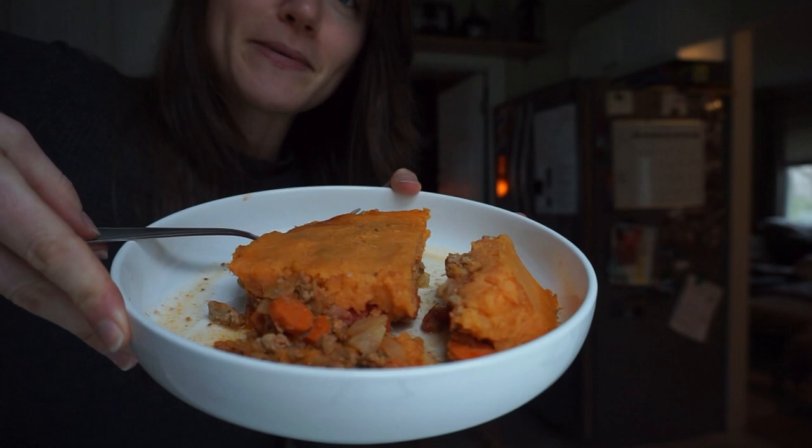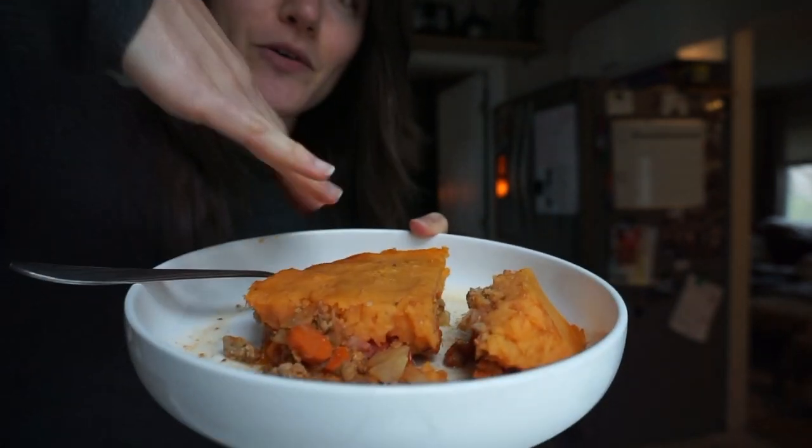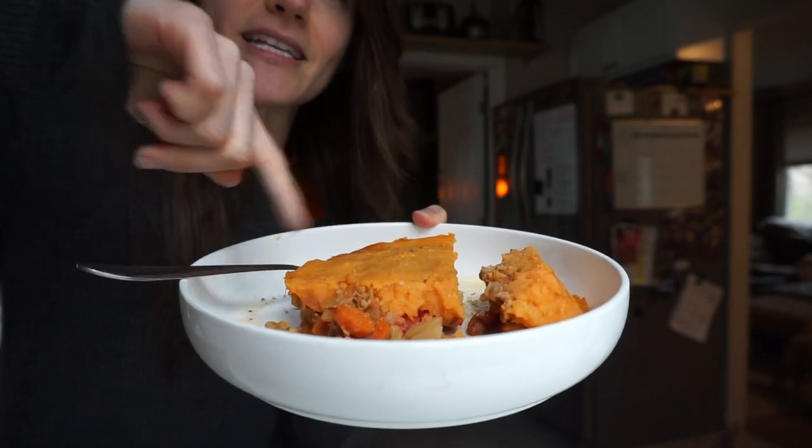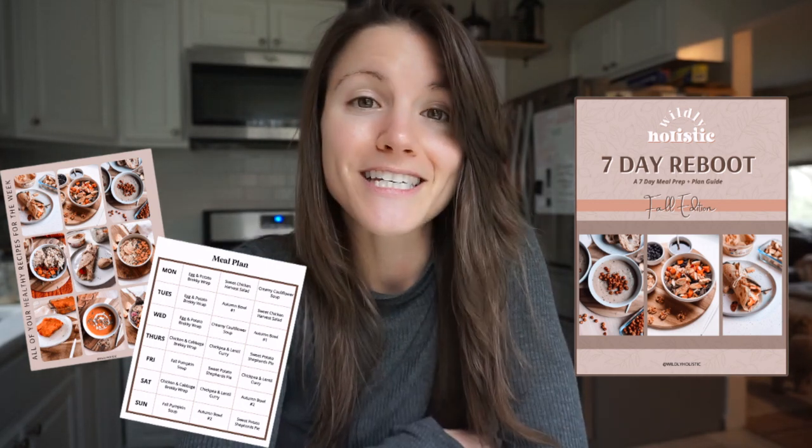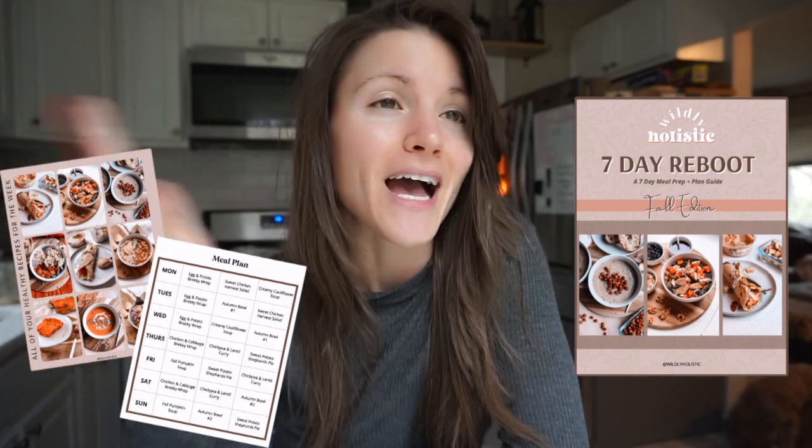For lunch I'm eating a leftover sweet potato shepherd's pie — there's a sweet potato crust with ground turkey, carrots, tomatoes, and onion in a tomato paste sauce that I made and baked the other day. This recipe is actually from my Fall Reboot, which is a seven-day meal prep and plan guide that gives you a grocery list, a meal plan, and a meal prep guide to follow. It's macronutrient balanced, healthy, and delicious. The recipes do have animal products, but you can swap them out — for example, swap animal meats for plant-based proteins, or chicken bone broth for vegetable broth.